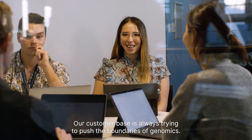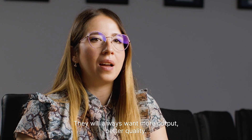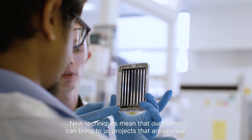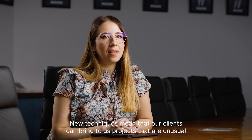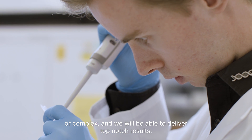Our customer base is always trying to push the boundaries of genomics. They will always want more output, better quality. New techniques mean that our clients can bring to us projects that are unusual or complex and we will be able to deliver top-notch results.